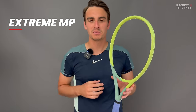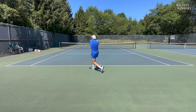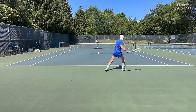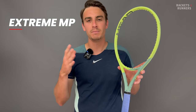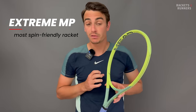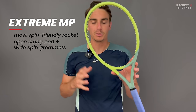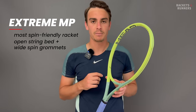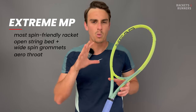Coming in at number two, we've got the Head Auxetic Extreme MP. This is a funny one because it's kind of a similar story to the control rackets, where number two is technically more spin friendly than number one. The newest version of the number one racket went on a pretty substantial spin diet this time, leaving the Extreme MP as the token spin beast in the industry. It's an open 16 by 19 string pattern with massive spin grommets at the 12 and 6 o'clock position, which do a very good job of amplifying string snapback. It's also pretty well aerodynamically optimized in the throat, so it really likes to be hit parallel to the ground with that windshield wiper style.